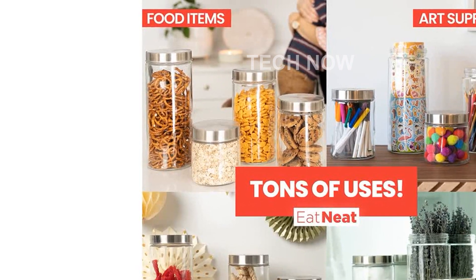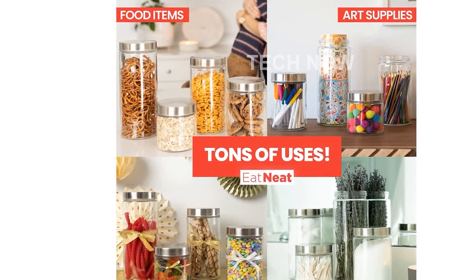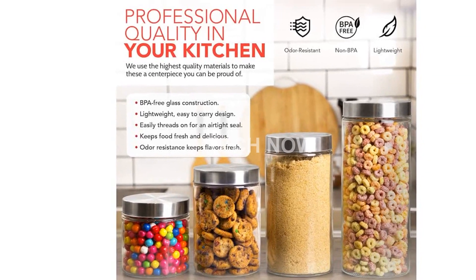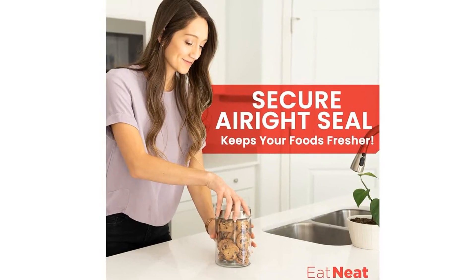Introducing the Eat Neat 4-Piece Glass Kitchen Canisters with Stainless Steel Lids — Premium Glass Food Storage Containers. Are you tired of settling for low-quality food containers that don't last? Look no further. Our Eat Neat glass canisters are made from durable borosilicate glass that is built to withstand the test of time.